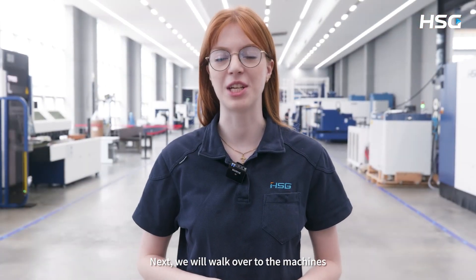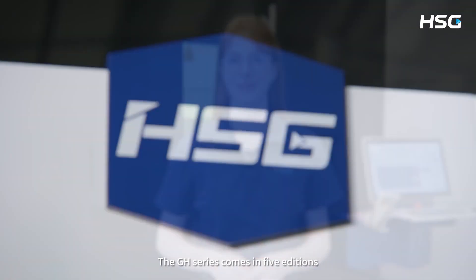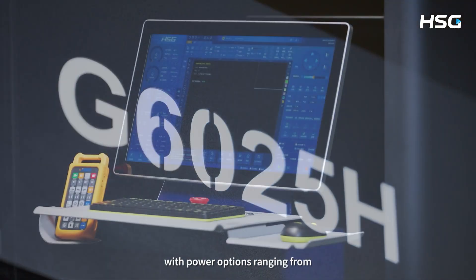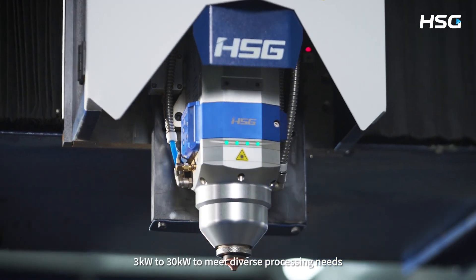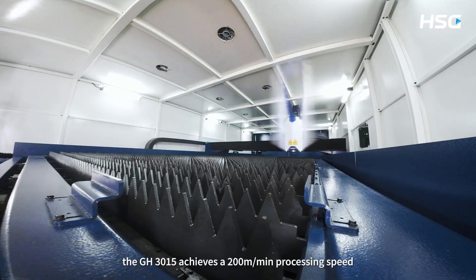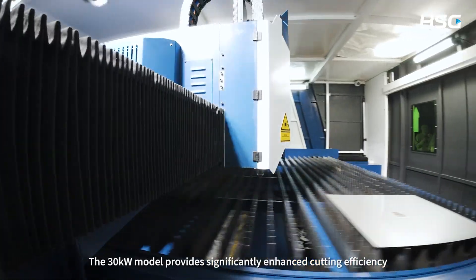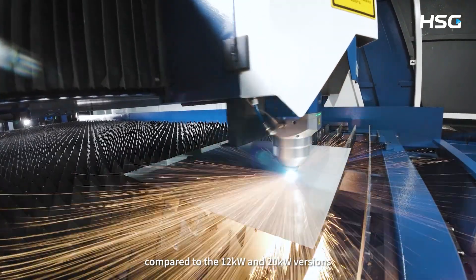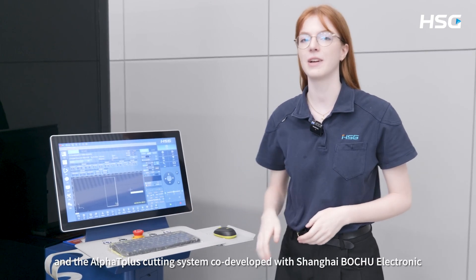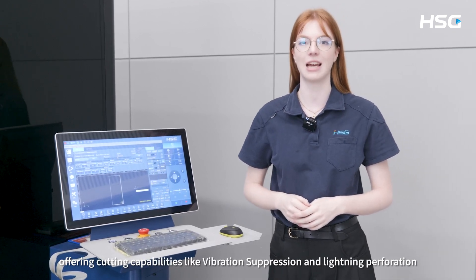Next, we will walk over to the machines and I will explain the specific functions of each one along with the cutting demonstration. First up we have our GH 30 kilowatt high power flagship model. The GH series comes in 5 editions with power options ranging from 3 to 30 kilowatt. The GH 3015 achieves a 200 meter per minute processing speed with 4G acceleration, while other models offer 2.8G acceleration. The 30 kilowatt model provides significantly enhanced cutting efficiency compared to the 12 kilowatt and 20 kilowatt versions. It features our self-developed P30 cutting head and the Alpha T Plus cutting system co-developed with Shanghai Botoxo Electronics, offering cutting capabilities like counter-syncing and lightning perforation.